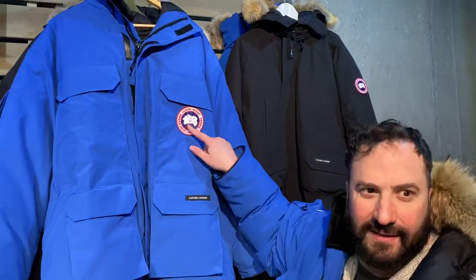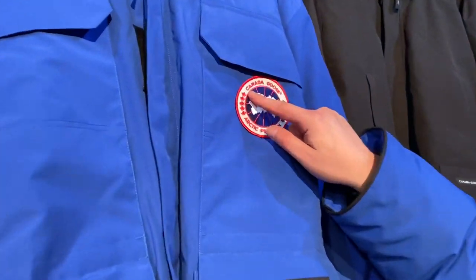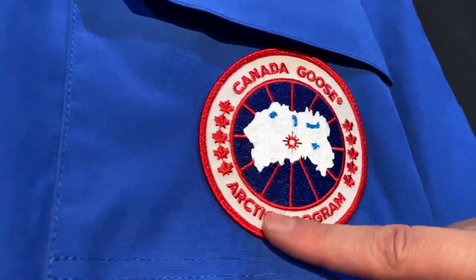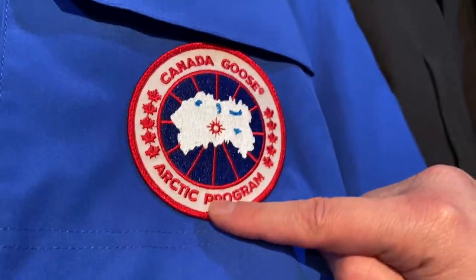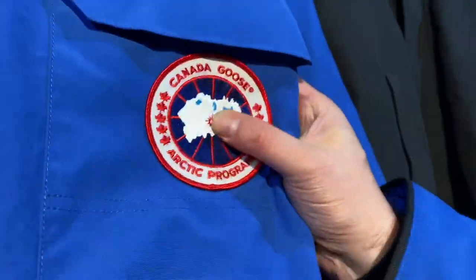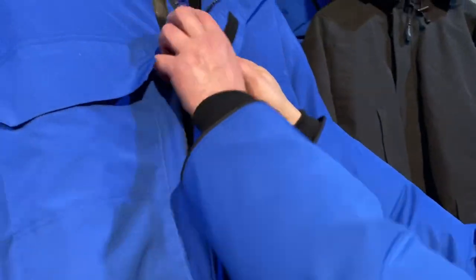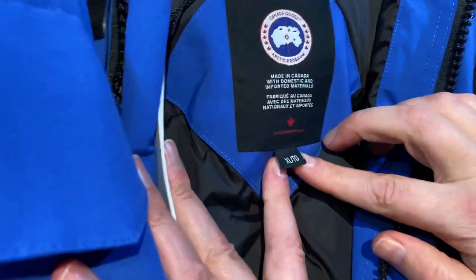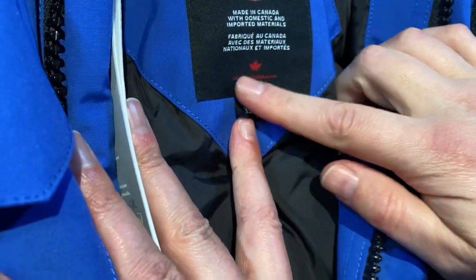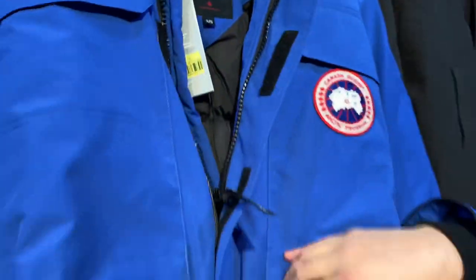Let's look at the patch. Canada Goose — on a real one, look how it goes around and doesn't touch the borders. See how neat it is? It goes straight through the 'R' and the embroidery stitching is very neat. Also, there's a long tag here, and when it says Canada Goose it goes to canadagoose.com — no hyphens in between.